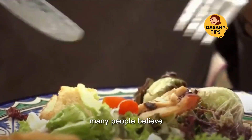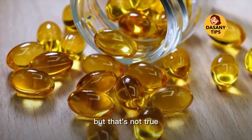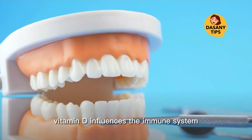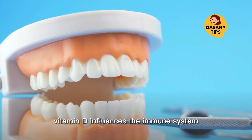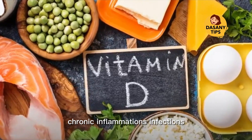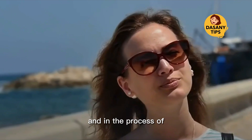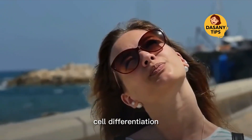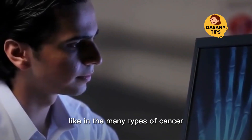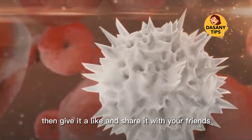Many people believe that vitamin D is only necessary for bone tissue, but that's not true. Vitamin D influences the immune system, helps prevent metabolic syndrome, chronic inflammations, and infections, and works on the treatment of autoimmune diseases and in the process of cell differentiation, like in many types of cancer.